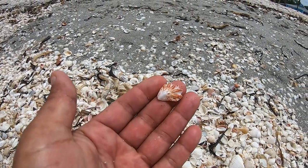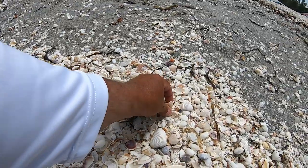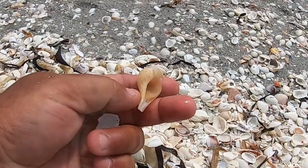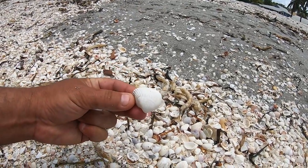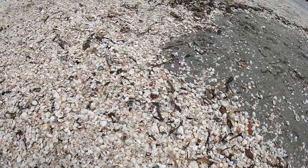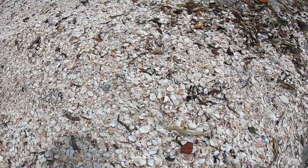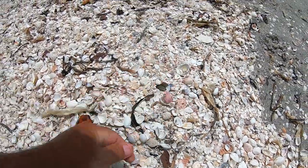Let me show you guys some of what we're seeing here — at least the ones I know. Little kitten's paw, a little pair of whelk. We're seeing scallops and different things mixed in, and some beauties — little tiny ones.